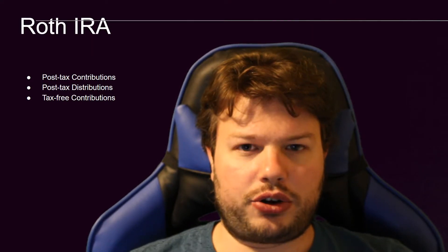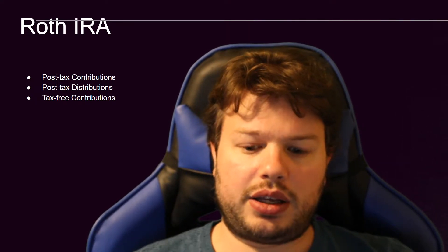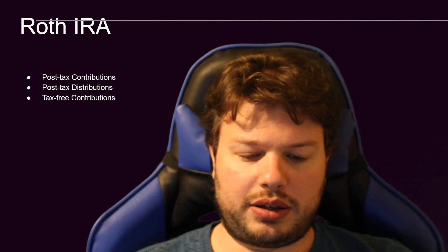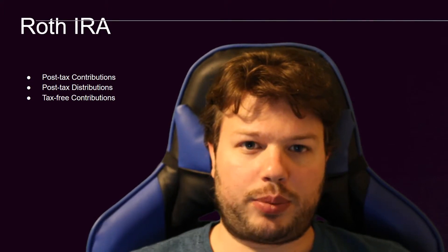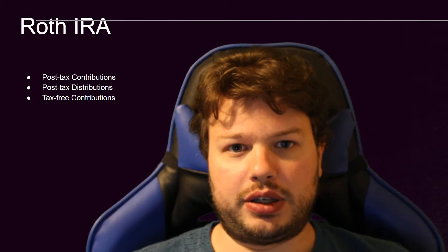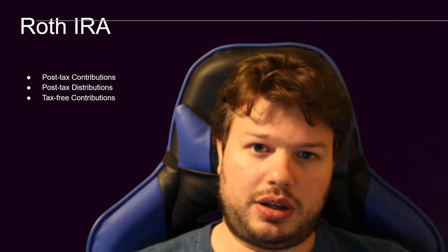The other huge advantage is that all the contributions you have made you can pull out tax-free. In a 401k, you're going to have to pay a large fee and income tax on all the money you're pulling out in case of emergency. With the Roth IRA, all the money you have contributed you can take back out without paying taxes on it. You cannot take out the growth or dividends without tax consequences, but you can take out your contributions if you get yourself in some sort of bind.